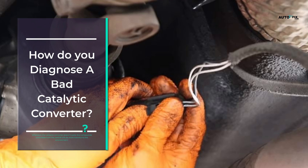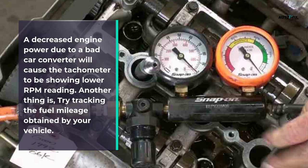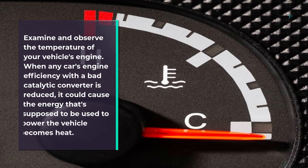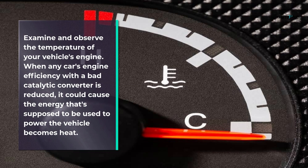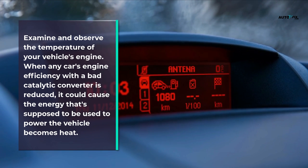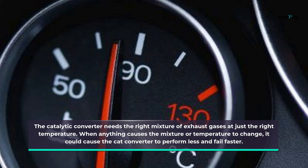To diagnose a bad catalytic converter: when it doesn't work, the compounds exhausted from the vehicle will be more harmful to the environment. A decreased engine power due to a bad converter will cause the tachometer to show lower RPM readings. Try tracking the fuel mileage obtained by your vehicle, and examine the temperature of your vehicle's engine — when efficiency is reduced, the energy that's supposed to power the vehicle is converted to heat instead.